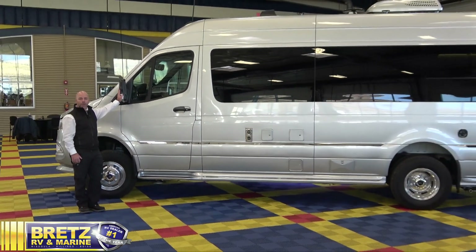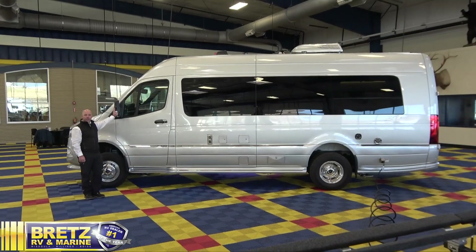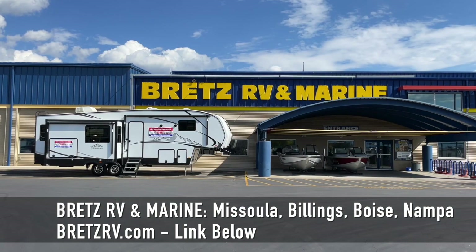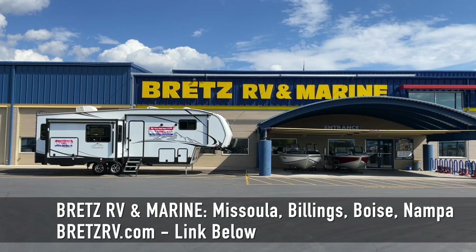This is Dewey with Bretz RV in Missoula. Thanks for taking a look at the 2022 Airstream 24 GT Interstate. Don't forget to check us out at BretzRV.com, and thanks for watching today.